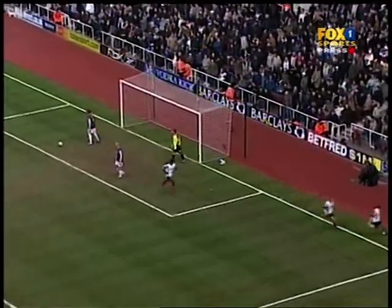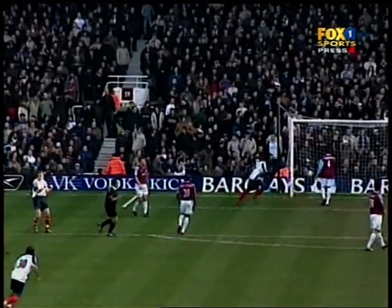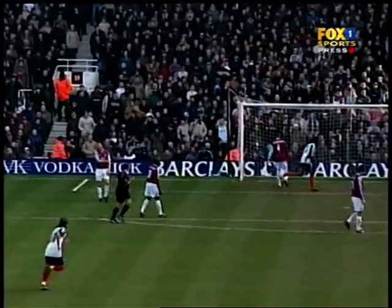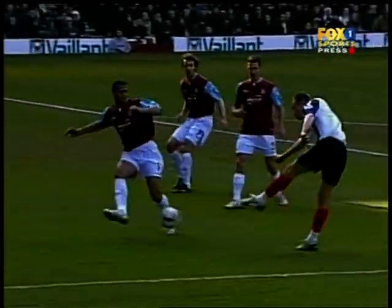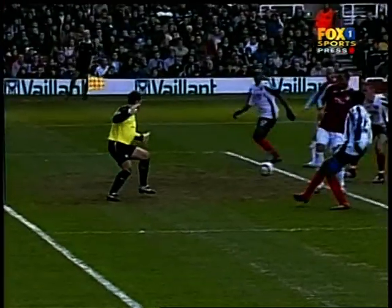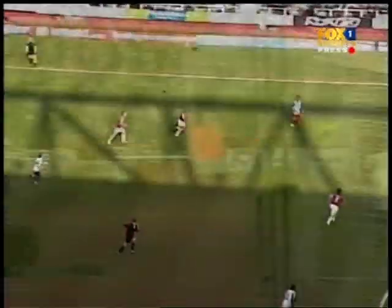Portsmouth have the breakthrough and it's no more than they've deserved. Lomano Lua Lua ends his goal drought and the hope is still very much alive for Portsmouth. There was a great cross from the left-hand side; West Ham don't clear their lines properly from the corner because all the pace was on the cross — great driven cross right across the face of goal. Benjani missed it first, but there's Lua Lua on the far post for the easiest tap-in really, and you can't say they don't deserve it.